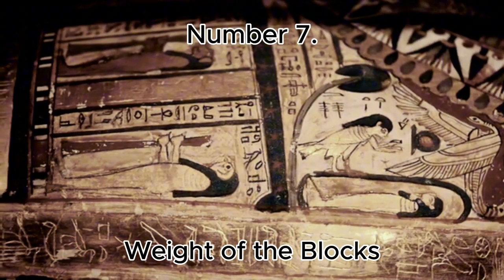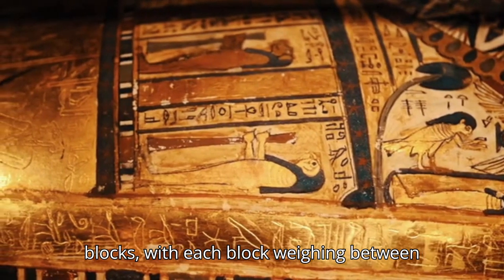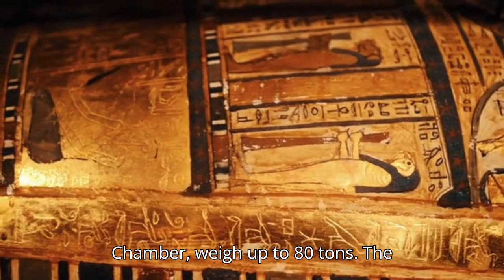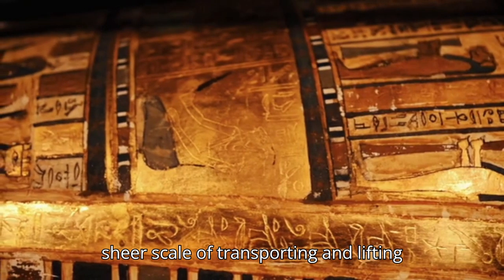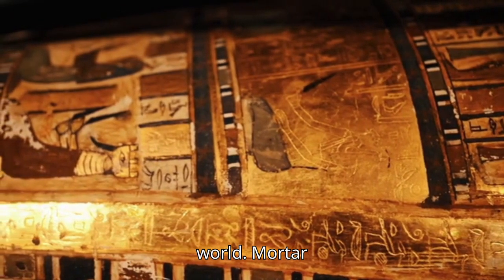Number 7: Weight of the Blocks. The pyramid was built with around 2.3 million stone blocks, with each block weighing between 2 and 15 tons. The largest stones, used in the king's chamber, weigh up to 80 tons. The sheer scale of transporting and lifting these blocks into place without modern machinery remains one of the greatest engineering mysteries of the ancient world.